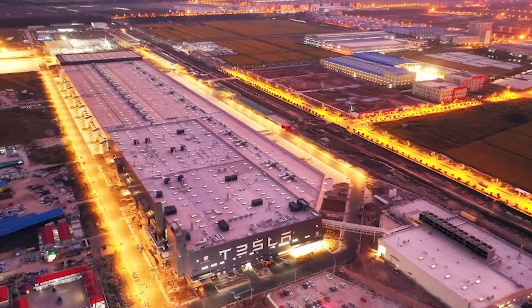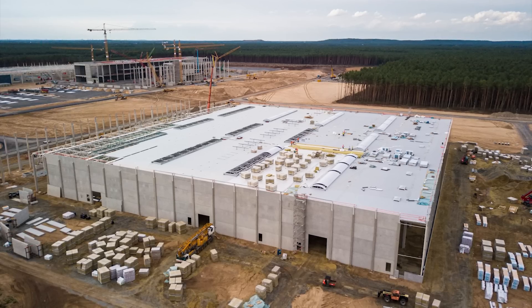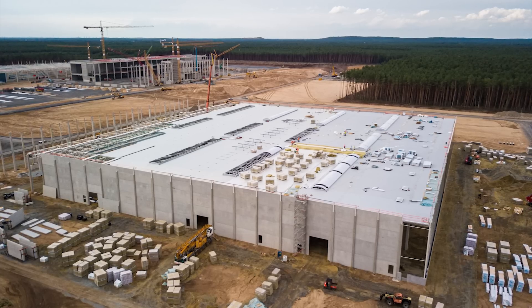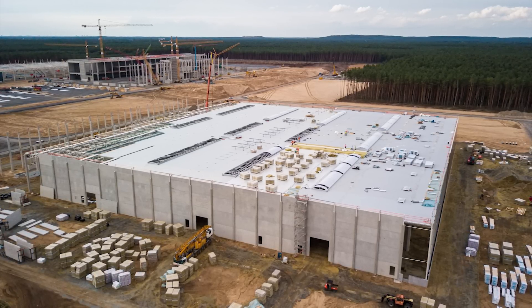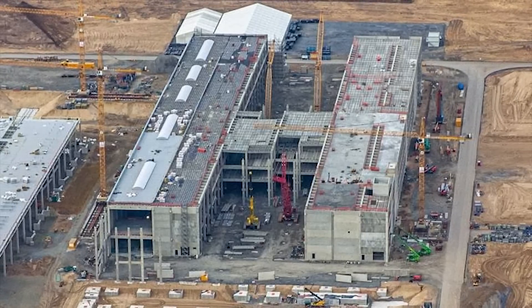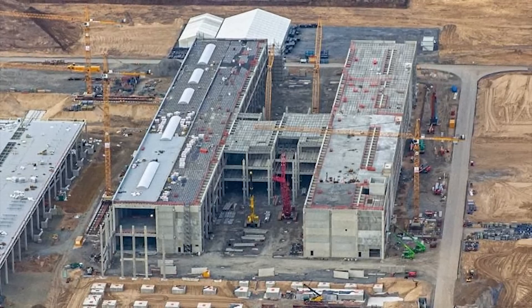Tesla has already started work on the Giga Berlin battery plant. As previously reported, a large amount of rebar steel has been brought to the plant — it looks like they're building a huge, heavy bunker structure. However, the EV maker started building the shed with a permit for a warehouse and later amended the plans to include a battery cell factory.